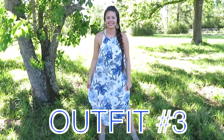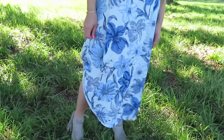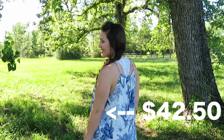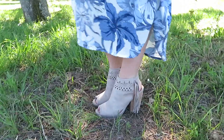Outfit number three is by far my favorite for this week's new arrivals. I absolutely love this dress — I think it is super cute. I'm going to be wearing this in the springtime as well as throughout the summer, and I know this one's going to be a fast seller. So if you're interested, message us on Facebook. I chose to dress it up a little bit with our heels, but I think this would be really cute with sandals as well.